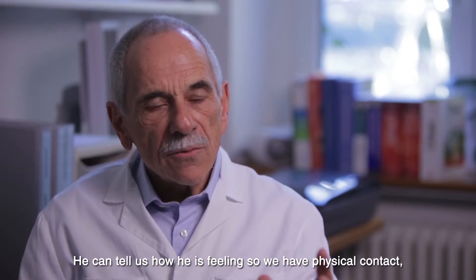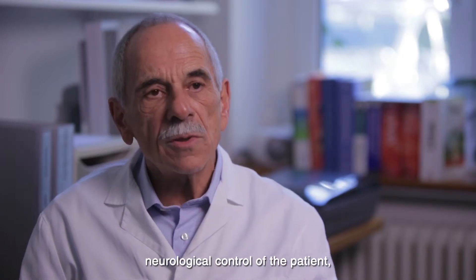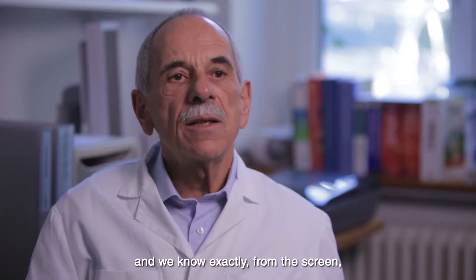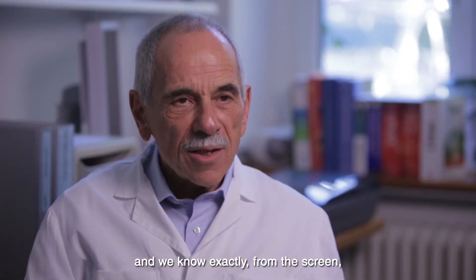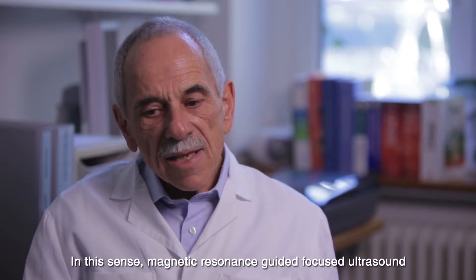We have physical contact and physical control of the patient, neurological control of the patient, and we know exactly from the screen where we are operating.